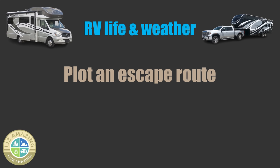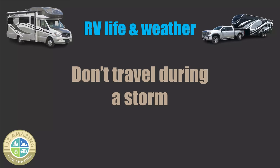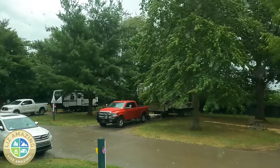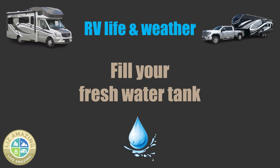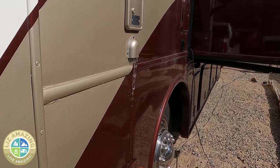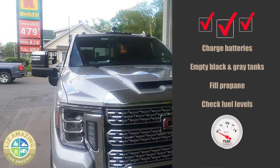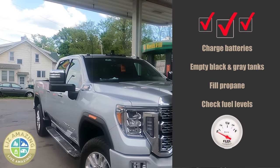Plot an escape route. Your campground may be safe during bad weather, but the road in and out may be vulnerable. It's not recommended that you travel during a storm, particularly in your camper — the best thing you can do is hunker down. Before a storm, it's a good idea to fill your fresh water tank, which will help with stability, but also if the power and water supply goes out, you'll have water. You might also want to charge batteries, empty your black and gray tank, fill your propane, check the fuel level if you have a generator, and even fill up the fuel in your RV or truck.